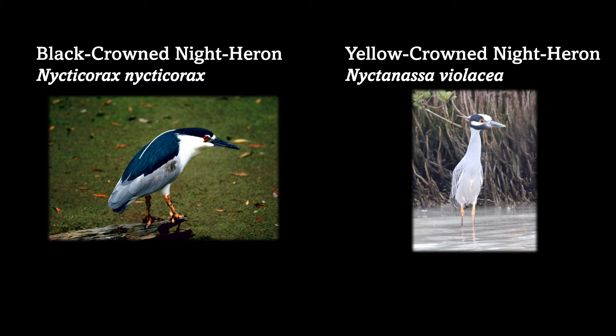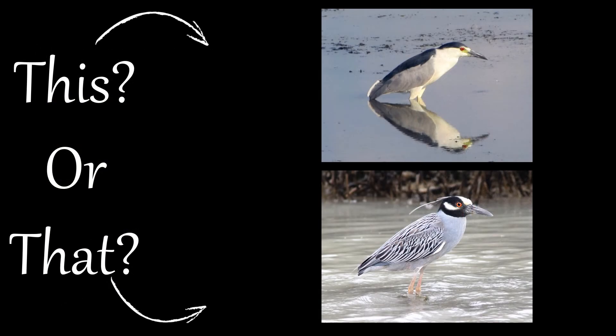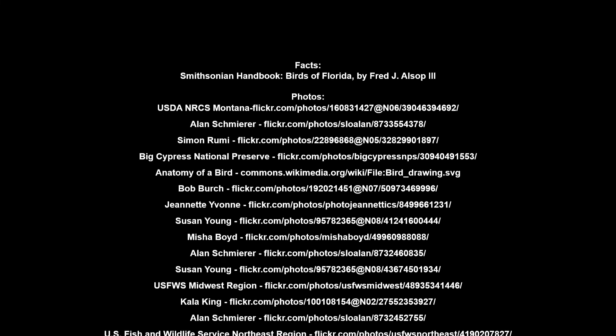With awareness of these few differences, we hope you are now able to recognize between these two interesting night herons. Thank you for joining us and stay tuned for more episodes from our This or That series from your UF IFAS Extension, Pinellas County office. And if you learned something today, please consider liking this video and subscribing to this channel. Thank you.